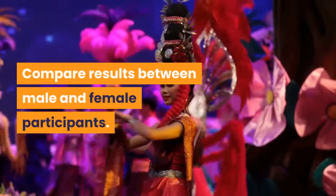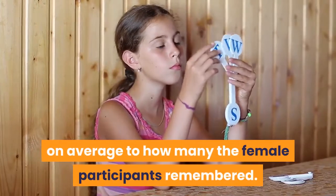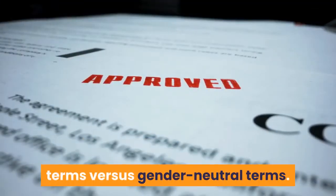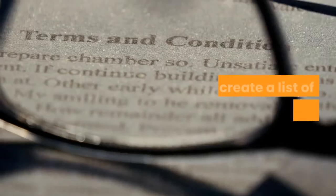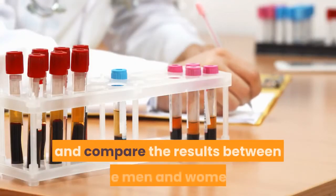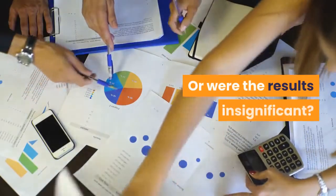Compare results between male and female participants. Have a group of participants perform the memorization activity, and then compare how many words the male participants remembered on average to how many the female participants remembered. You could also try the experiment with gender-associated terms versus gender-neutral terms. Create a list of terms related to objects or concepts commonly associated with women or men, then create a list of neutral terms. Administer both tests to a group and compare the results between the men and women. Did women or men find it easier to remember the gender-associated terms, or were the results insignificant?